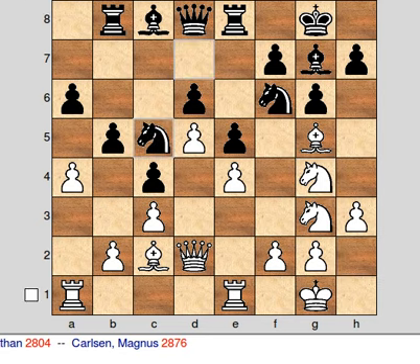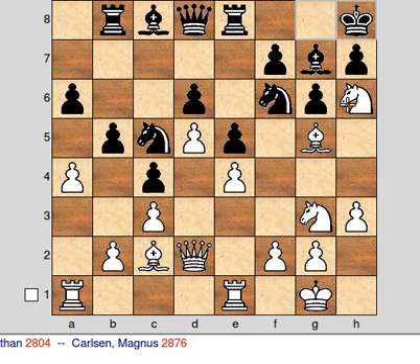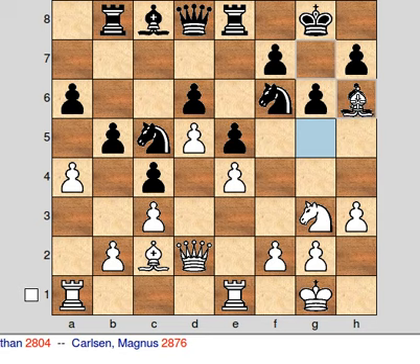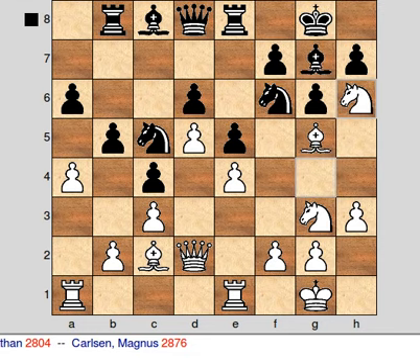Here Nh6 check is played by Anand — correct move, apparently, as the computer says — as black here has at least what would seem like an uncomfortable choice. Going to h8 is not a great option, as we have this simple fork. But here Carlsen chose to take on h6, which obviously weakens all these dark squares around his king quite a lot.